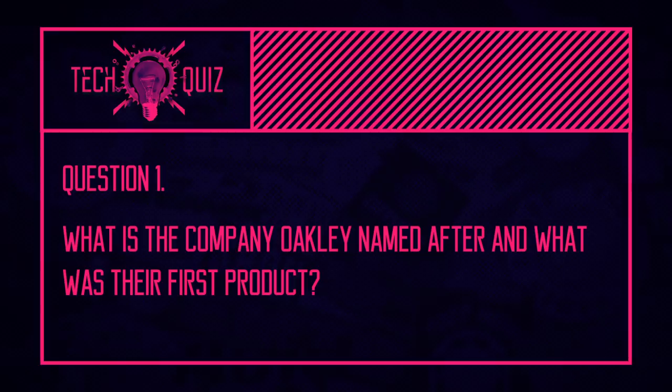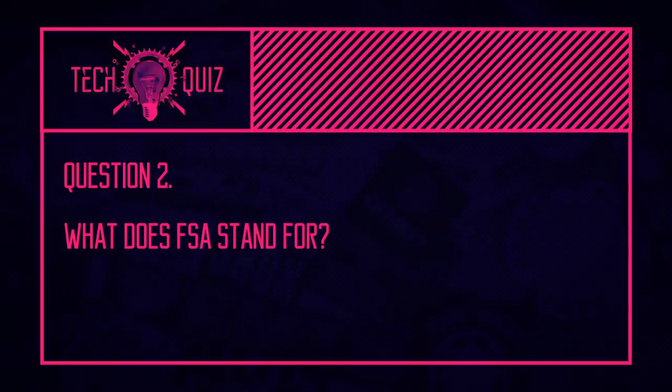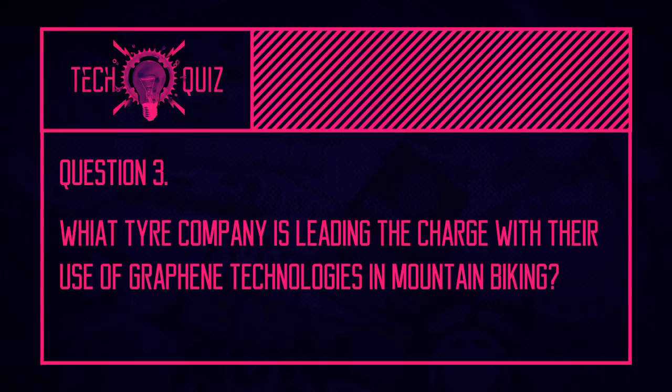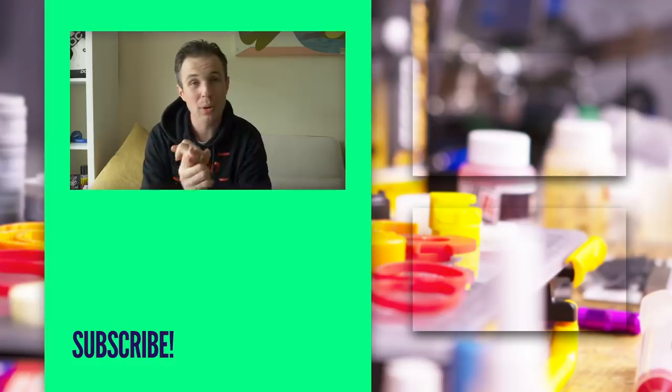Now it's time for the quiz answers. The first question, regarding the origins of the name Oakley: James Jannard started Oakley in 1975 and named the company after his dog, Oakley Ann. The first product was some grips, before later moving into eyewear. The answer to the second question about FSA: it stands for Full Speed Ahead. And the final answer is Vittoria, who are the cycling industry's number one consumer of graphene. They use it to not only make their tires more resistant to damage, but also harder wearing — so win-win.